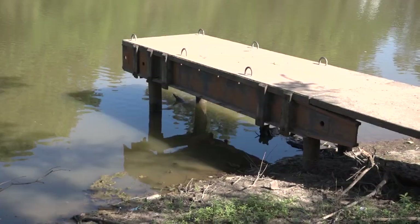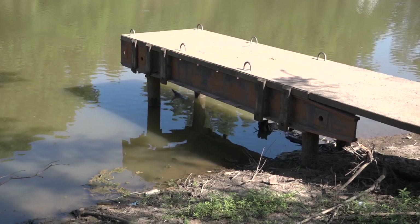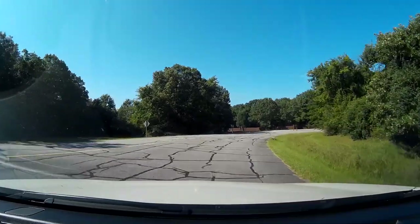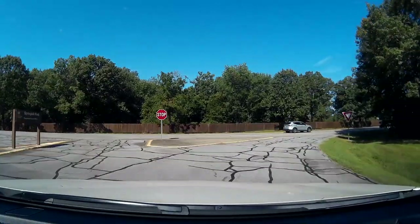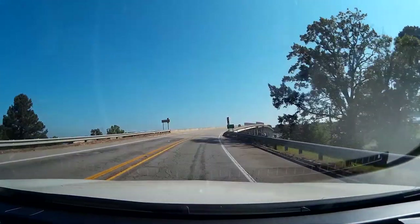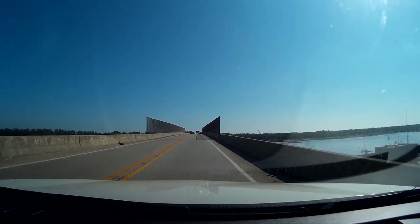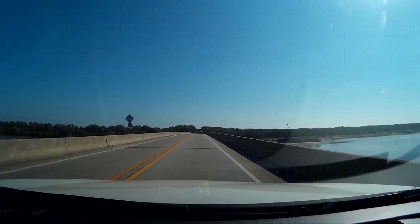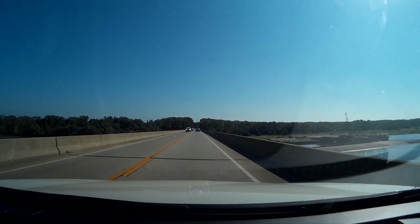The boat ramp looks pretty good — the one on the left does; the one on the right, not so sure. But here's the courtesy dock, and you can see how low that water is. It's usually up toward the top part of that dock. Now, crossing over the bridge — for a couple of days, this was the only way you could get to Fort Smith or from Fort Smith to Van Buren, because the other two bridges were closed. Rogers Avenue back in Fort Smith was underwater and impassable.